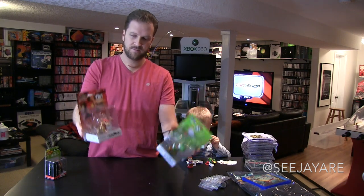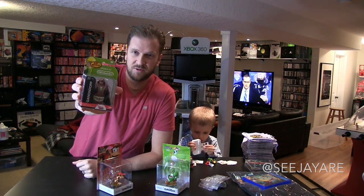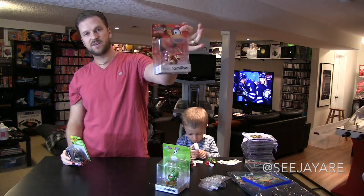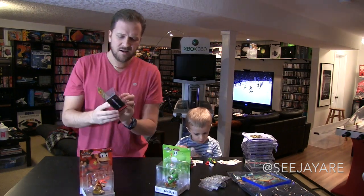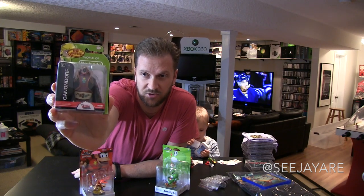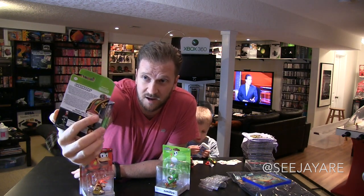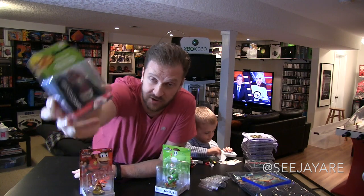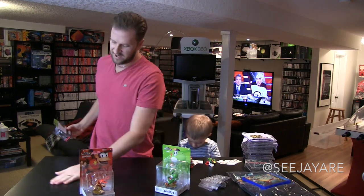I'll probably end up opening these and using them. I'm not going to hold on to these because I would rather collect the World of Nintendo toys — they're more detailed, they're cheaper, and I think they look cooler on the shelves. This is the wave 2 Ganondorf — first time I've seen any wave 2 stuff at the store. They also had Diddy Kong and Donkey Kong rebranded as wave 2, even though they're part of wave 1. There's supposed to be a Toon Link, a Mother Brain from Metroid, and a Samus as well.